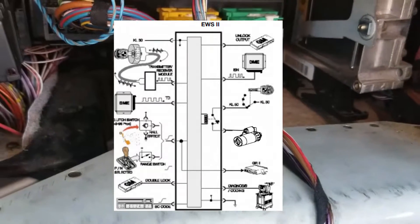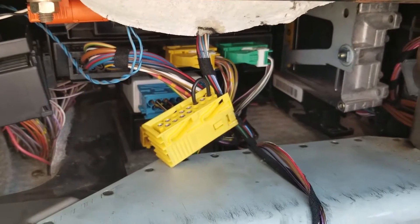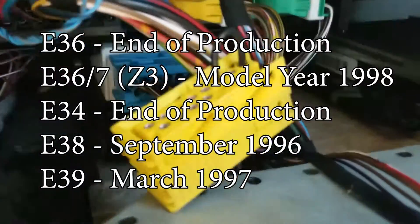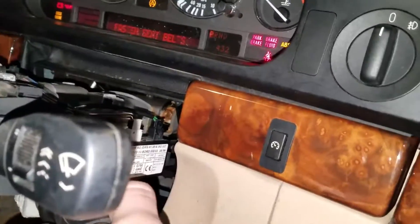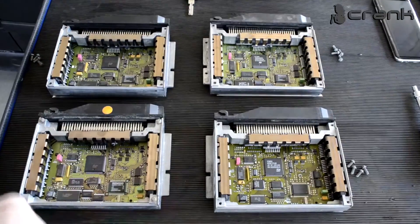EWS2 is a pretty significant step up from EWS1 in terms of what systems interact with each other. This system was introduced in January of 1995, and the end-of-production date varies by chassis. The EWS2 system is a decent bit more complicated than previous generations. Like EWS1, however, it will still result in a no-crank, no-start condition if it goes bad. Before jumping to the conclusion that the control module itself is bad, it's important to look at the systems that interact with it and test each of those out. EWS2 brought about the introduction of transponders in BMW keys, as well as the ring antenna in the ignition barrel.